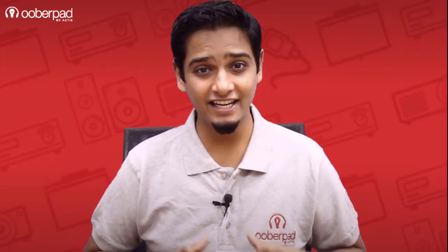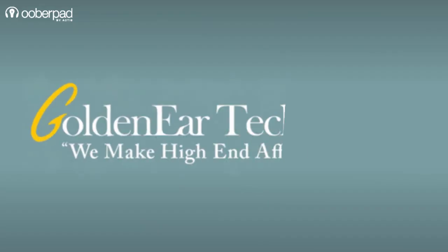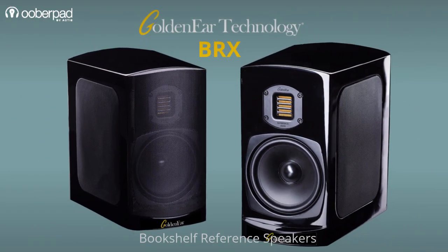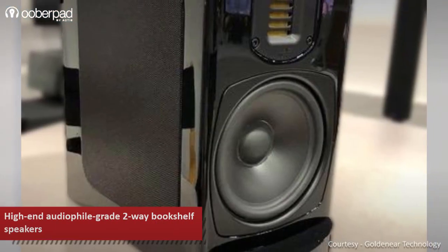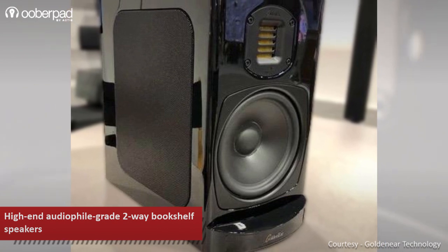Hello and welcome to UberPad, India's first smart AV e-commerce store. Today we're doing a feature roundup of the GoldenEar Technology BRX audiophile-grade two-way bookshelf speakers. The speaker borrows design ideas from ultra-high performance professional near-field monitors designed by GoldenEar Technology.